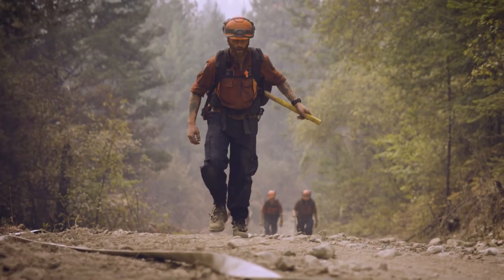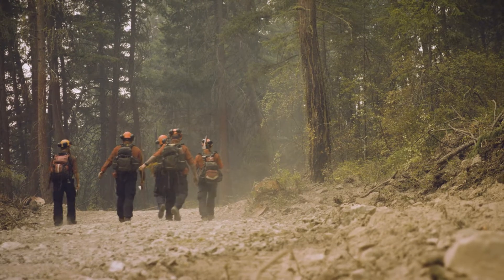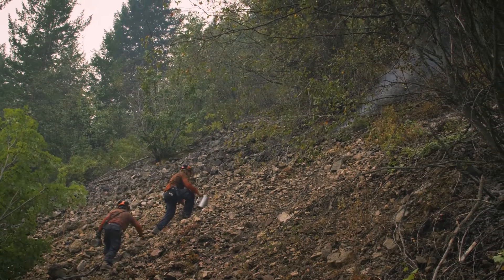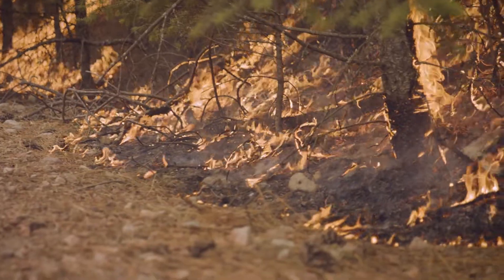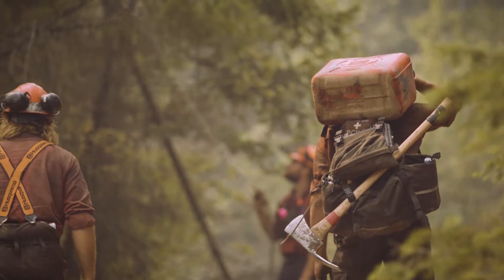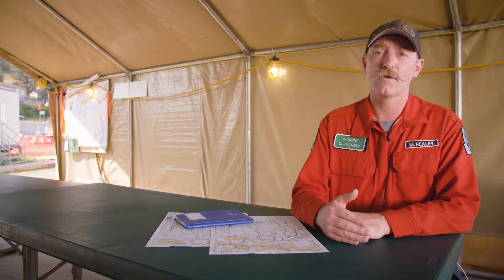A lot of people ask what is planned ignition. Planned ignition is when we are going to put fire on the landscape. We use planned ignition so that our firefighters can have one foot in the black. That's our safety motto on this incident management team, and it makes firefighters feel safe because they know that a fire can't re-burn. So we use planned ignitions to make our crews safe.